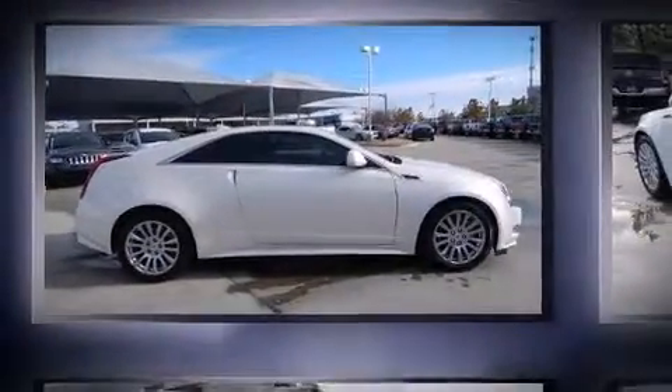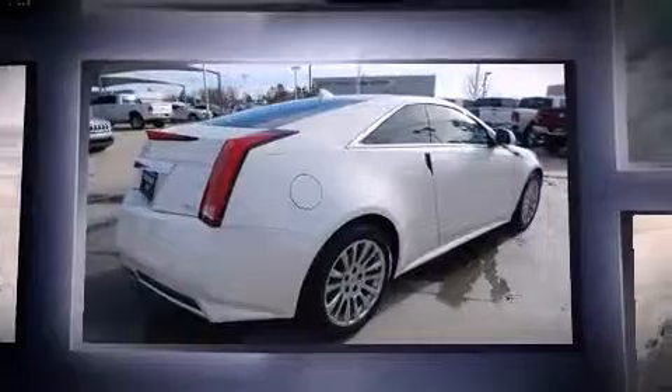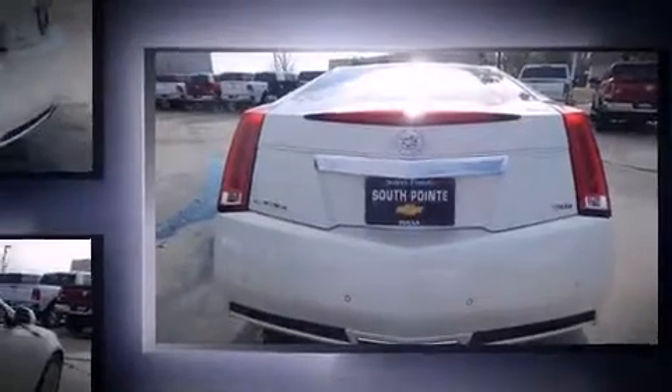Introducing the 2012 Cadillac CTS. With less than 30,000 miles on the odometer, this vehicle glistens in the crowded compact segment. It features an automatic transmission, all-wheel drive, and a refined six-cylinder engine.